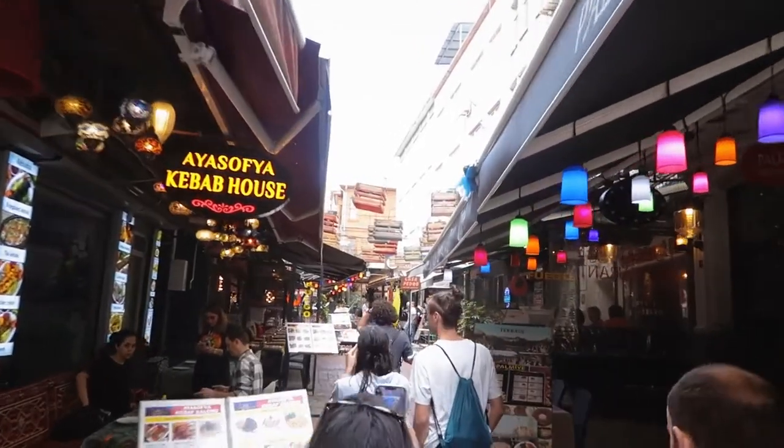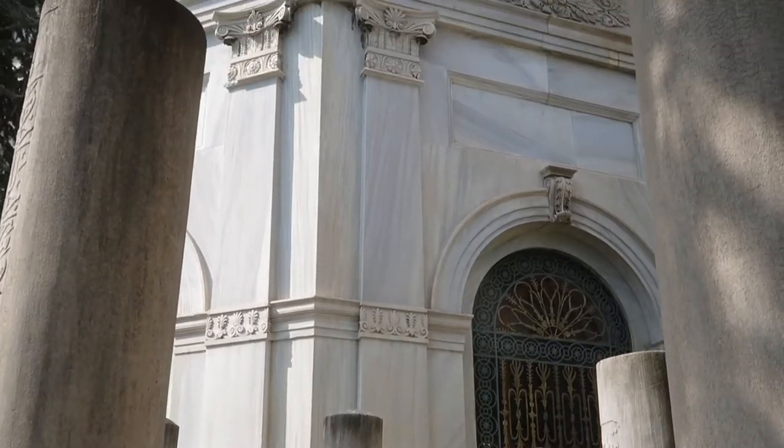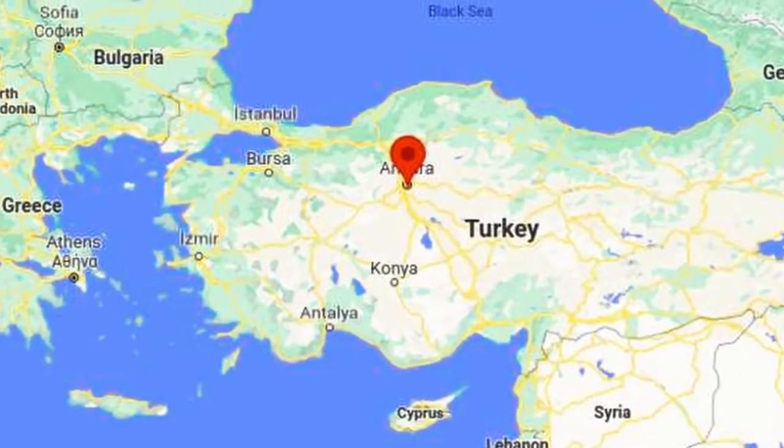Istanbul is the largest city in Turkey with around 15 million people — one-fifth of the population. But it's not the capital; that is a place called Ankara.